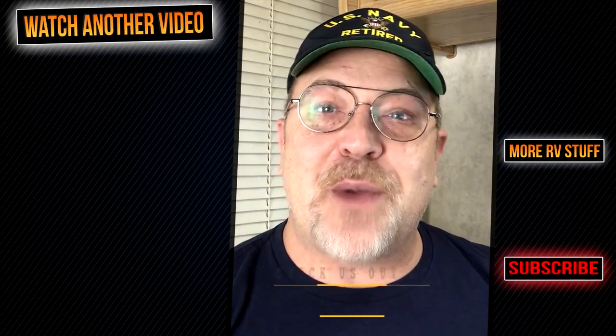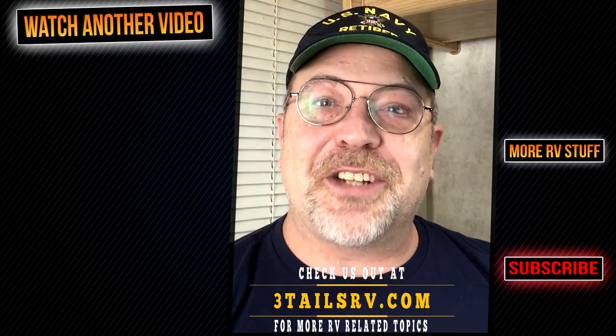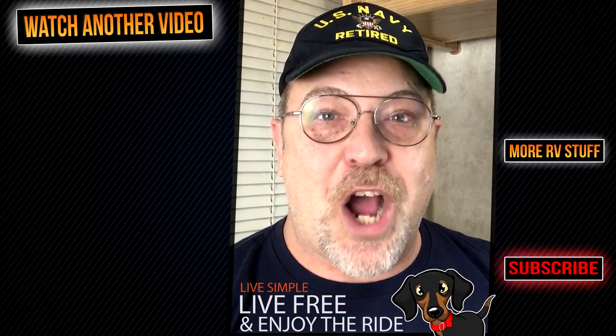Lori and I would like to thank you for following along with us today. If you know someone that would benefit from watching this video, go ahead and share it with them. Head over to 3TailsRV.com where you will find more posts and projects. Until next time, remember: live simple, live free, and enjoy the ride. We will see you on our next video.